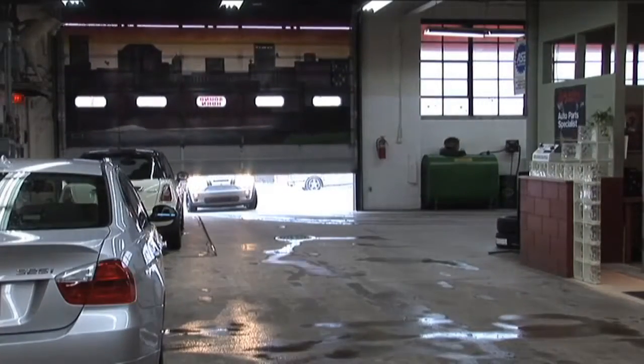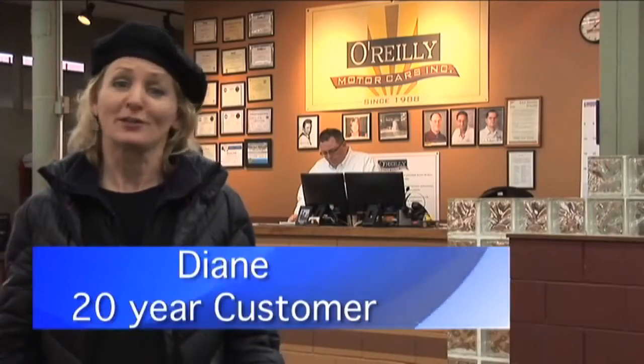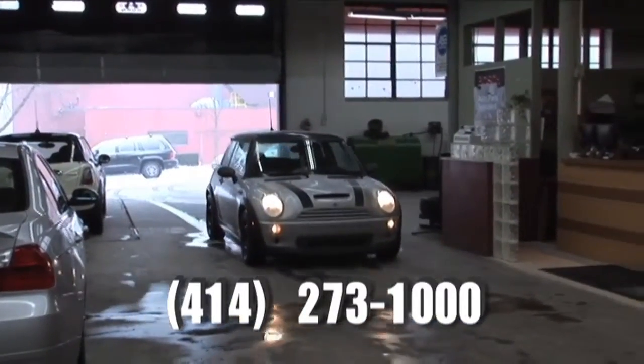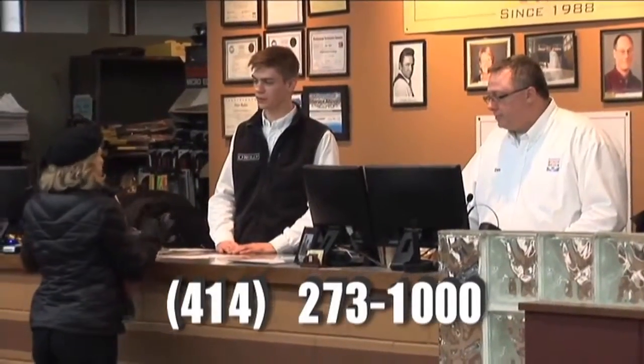I've been coming to O'Reilly Motorcars for 20 years. What I love most about it is that they really understand the relationship a customer has with their vehicle. It's a warm, friendly environment — very nice and comforting to come to a place where it's clean and people care about you.